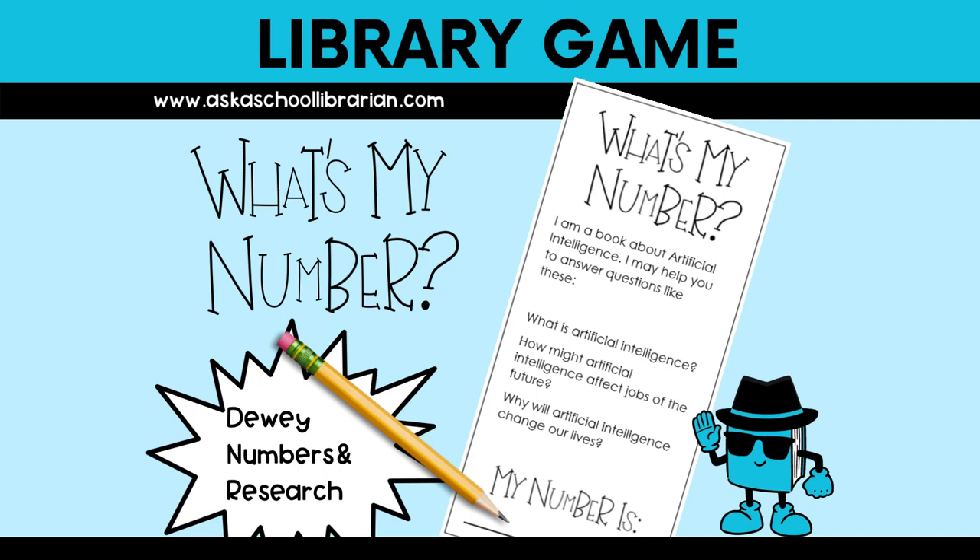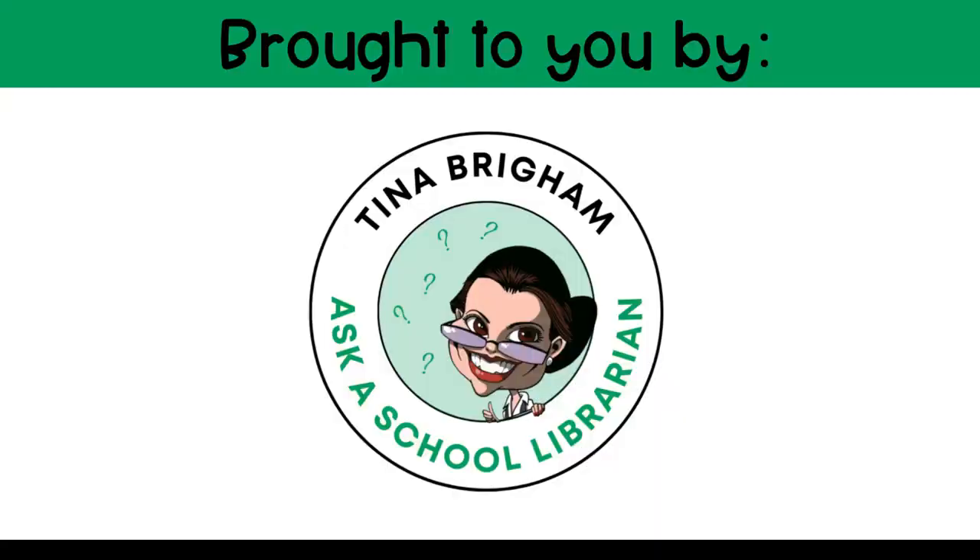This is the What's My Number Library Game, brought to you by Tina Brigham at Ask a School Librarian.